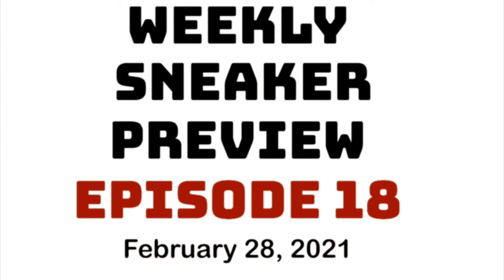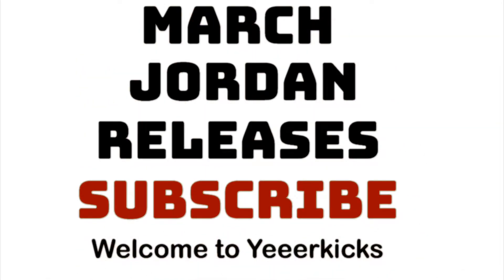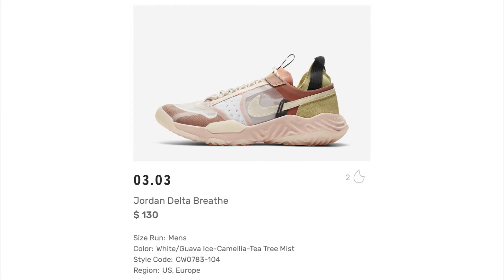What's going on y'all, it's your boy Black Trey from Your Kicks Your Network bringing you another one. Welcome to Episode 18 of the Weekly Sneaker Preview — this is the preview for all the Jordans dropping in March. First off, we're starting off with the Jordan Delta Breathe.